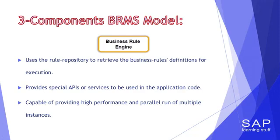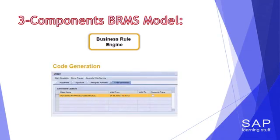The third component of a BRMS is the rule engine, arguably the most important component at least from the IT perspective. The rule engine uses the rule repository to retrieve business rule definitions for execution. To enable the business application to invoke the business rules, the rule engine provides special APIs or services to be used in the application code. High-end BRMS such as BRF Plus have rule engines capable of providing high performance and parallel execution of multiple instances — in some business applications like pricing, this is absolutely critical, as the application calls the rule engine extremely frequently. Some rule engines provide pre-compilation or code generation to improve rule execution.